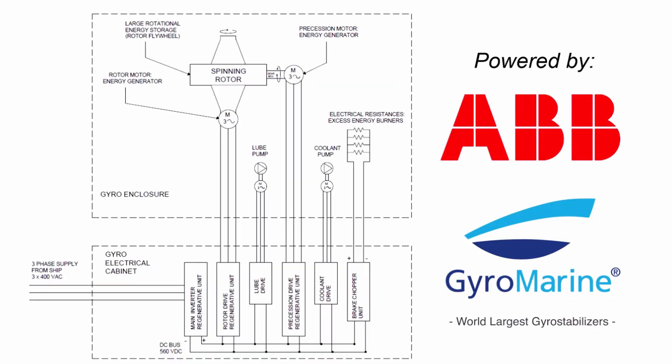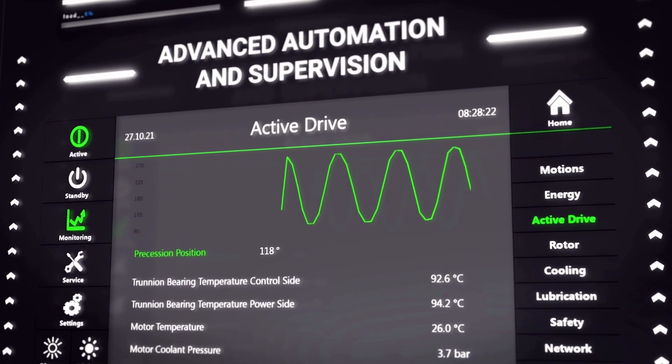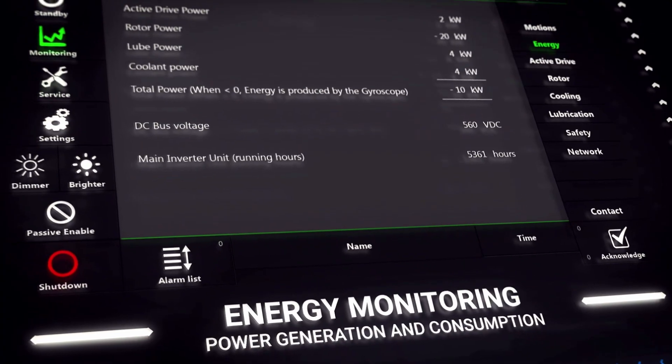In case of rougher sea conditions, the precession drive is commanded to brake the gyroscope, and it is used as a wave-to-energy generator, transferring energy to the bus and to the ship's electrical grid through the main inverter supply. This energy is influenced by the wave's height and by the wave's period, and for this reason has a typical pulsing shape.